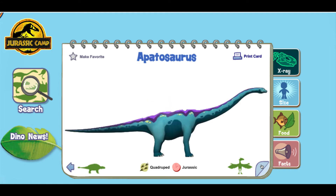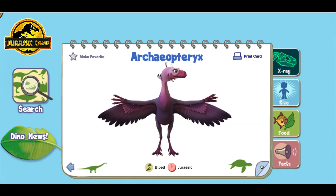Apatosaurus! Apatosaurus was a giant dinosaur that had to eat huge amounts of food every day to support its size. Archeopteryx, sometimes called First Bird, was a small, meat-eating dinosaur that lived in the late Jurassic time period.